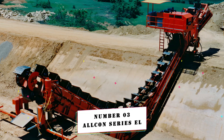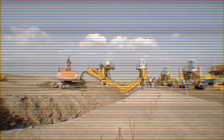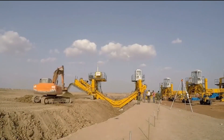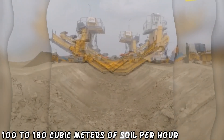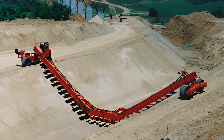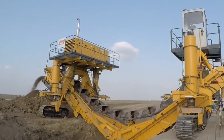Number 3: Alcon Series EL. The bucket ladder excavator is designed for canal construction and has a width of more than 9 meters. It fulfills the same functions as a regular excavator while increasing job quality by operating faster and more accurately. With a 300-horsepower engine, it can excavate 100 to 180 cubic meters of soil per hour depending on surface strength. The machine has a 3-meter excavation drop and can travel at speeds ranging from 0 to 7 meters per minute. Its buckets contain interchangeable teeth, extending their life, and may be used on both flat and uphill terrain.